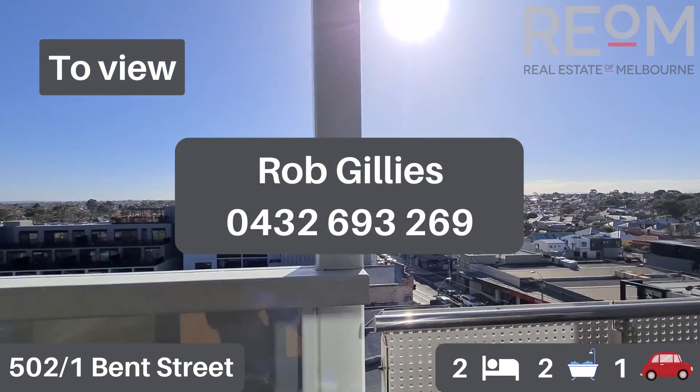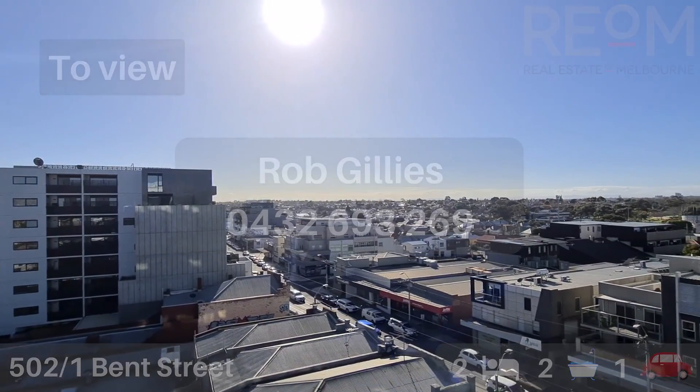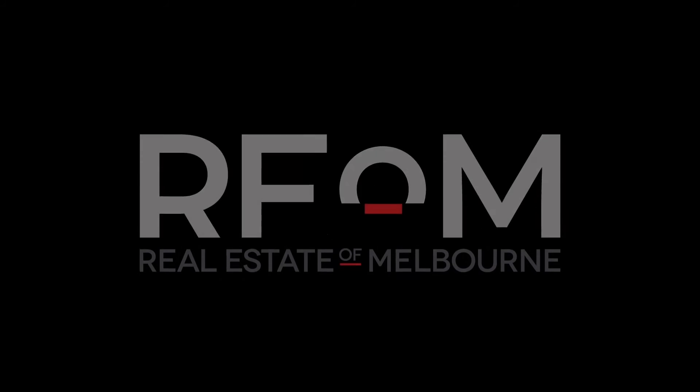So there you have it — this is apartment 502 at number one Bent Street in Northcote. My name's Rob Gillies, we are Real Estate of Melbourne. We look forward to showing you through this property soon.